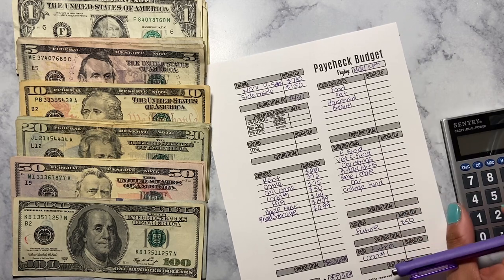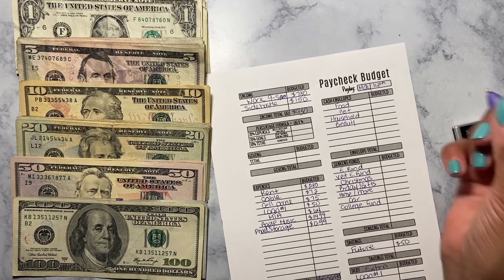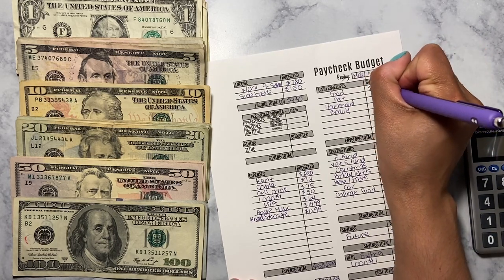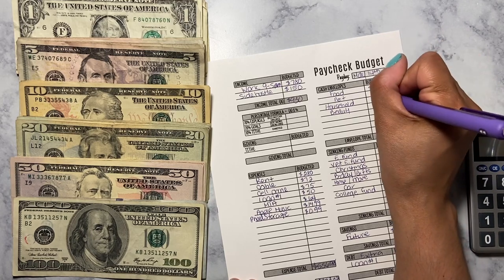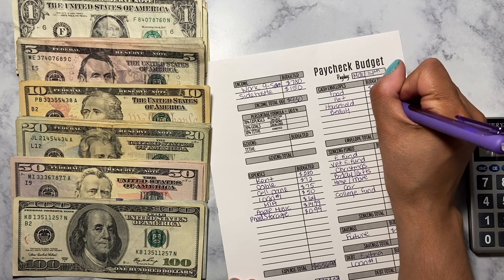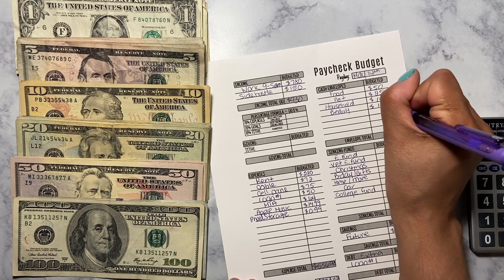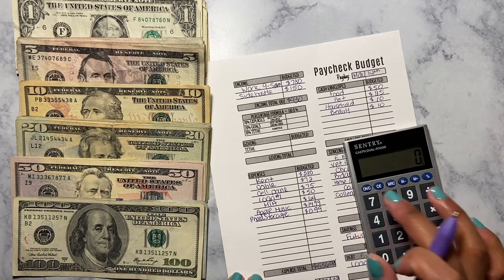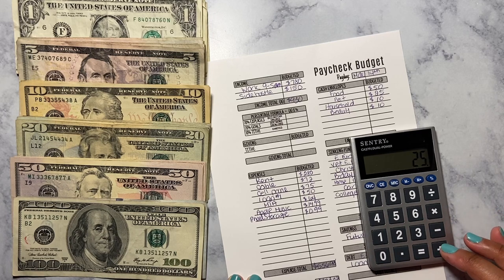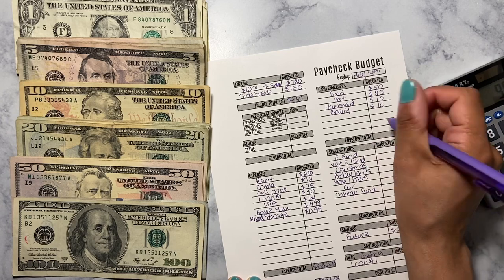Okay, we're going to move on to the cash envelopes. Food is going to get $50, pet is going to get $25, household is going to get $10, and beauty is going to get $10. That's $50 plus $25 plus $10 plus $10, which equals $95 for my cash envelopes.